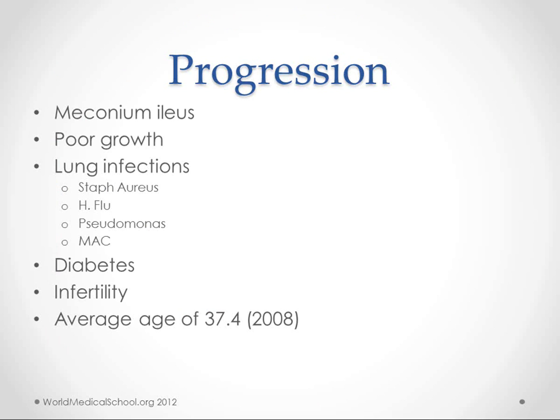Meconium ileus is often one of the first things that shows up, but it doesn't have to be there, and poor growth might be one of the first things that you notice. The lung infections are usually caused by Staph aureus, H. flu, and Pseudomonas — especially Pseudomonas later on in life. Mycobacterium avium complex is also more likely to infect these patients.